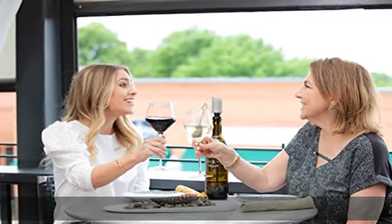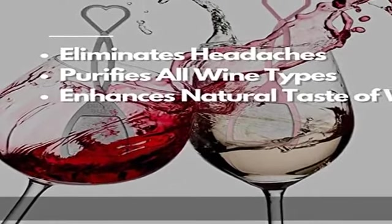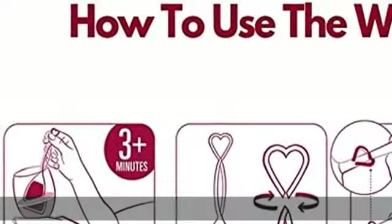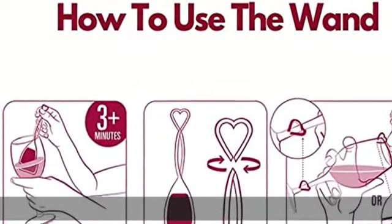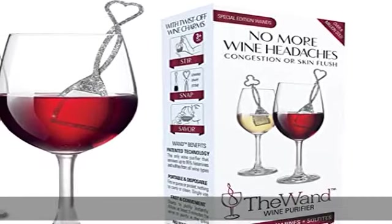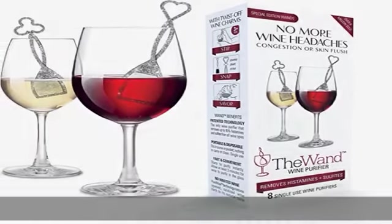Purifies and aerates a glass of wine in as little as three minutes. No more wasted wine — imagine no longer having to throw away opened bottles. The Wand restores open, oxidized wine to its natural taste using the patented PureWine purification technology. Safe and effective — does not add any harsh chemicals to your wine.